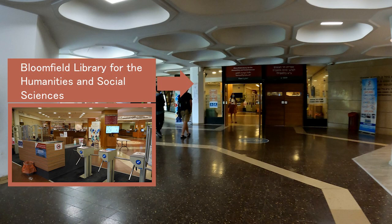The Bloomfield Library for Humanities and Social Sciences. The entrance floor contains modern study spaces, providing a friendly atmosphere for individuals and groups, small rooms for group learning, and a relaxation lounge. The reading rooms on floors 2, 4, and 5 offer study areas and house the library's vast collection of books and periodicals.